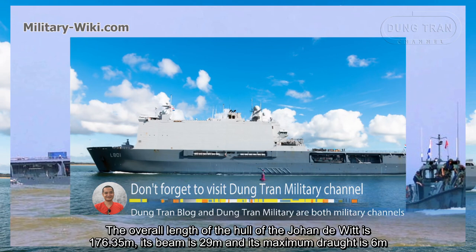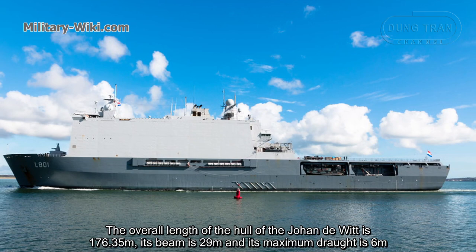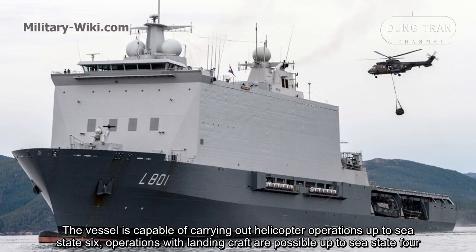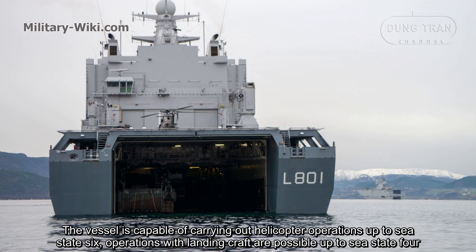The overall length of the hull of the Johan de Witt is 176.35 meters, the beam is 29 meters, and its maximum draft is 6 meters. The vessel is capable of carrying out helicopter operations up to sea state 6, while operations with landing craft are possible up to sea state 4.